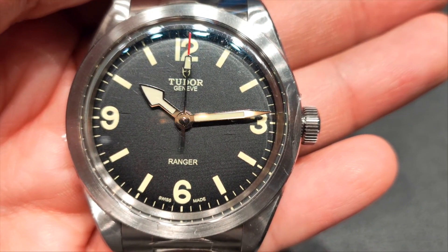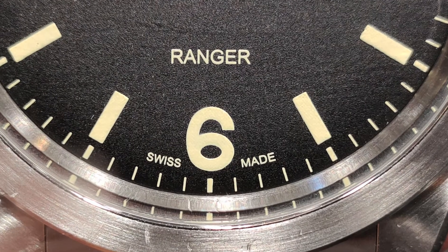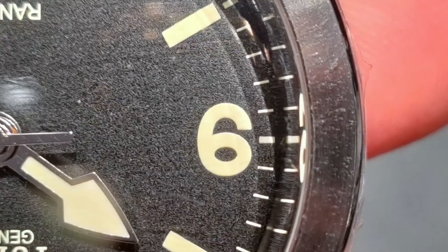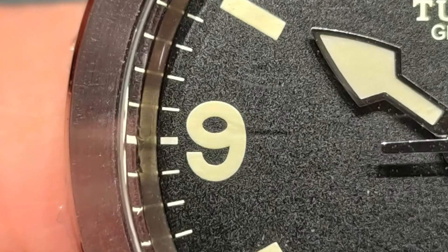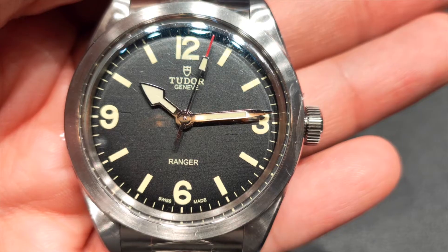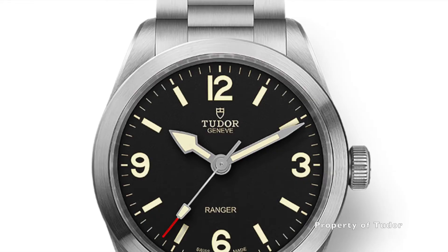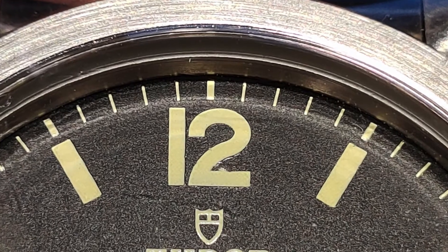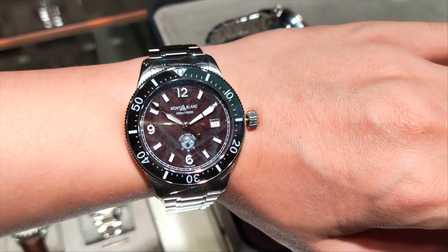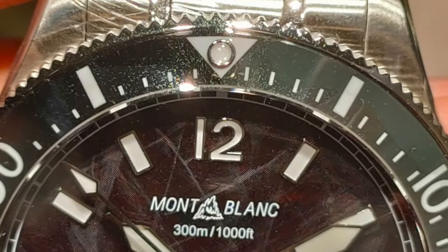Then there is that questionable use of the numerical font. Whilst the 6 doesn't look abnormal, the 9 on the other hand is an upside-down 6 — it looks more like the letter G than a 9. Rather abnormal, if you ask me. There is also inconsistent font size at the 12 o'clock; if you look closely, the 1 seems taller than the 2. This also occurred in the Montblanc 1858 Diver. If you've missed my review of that watch, do check out the link in the description below.